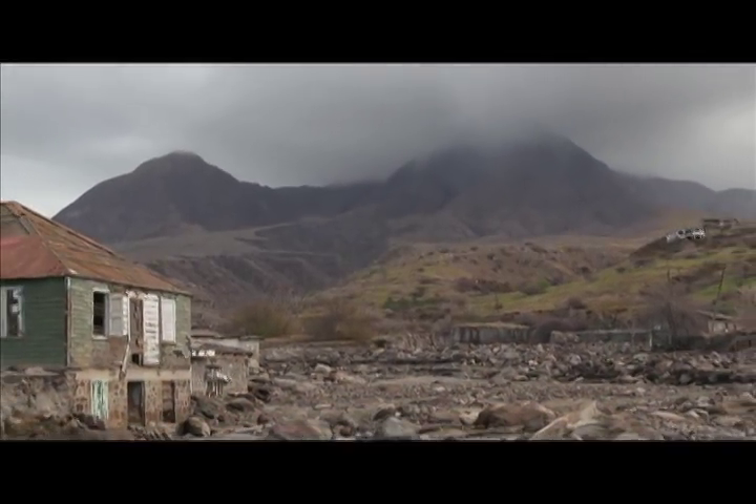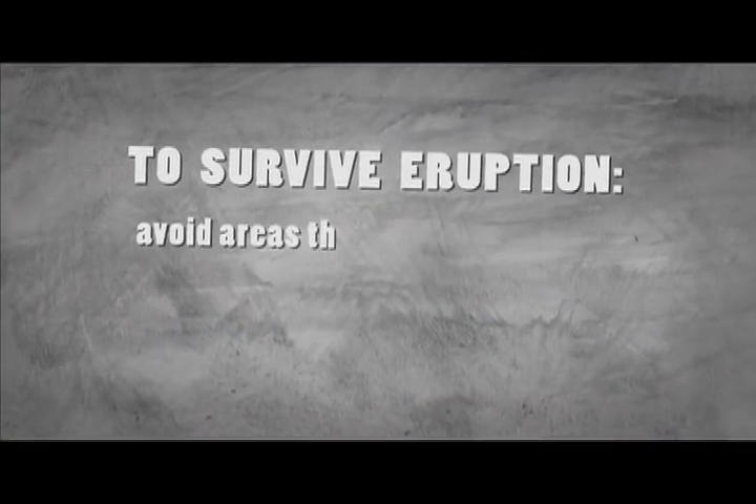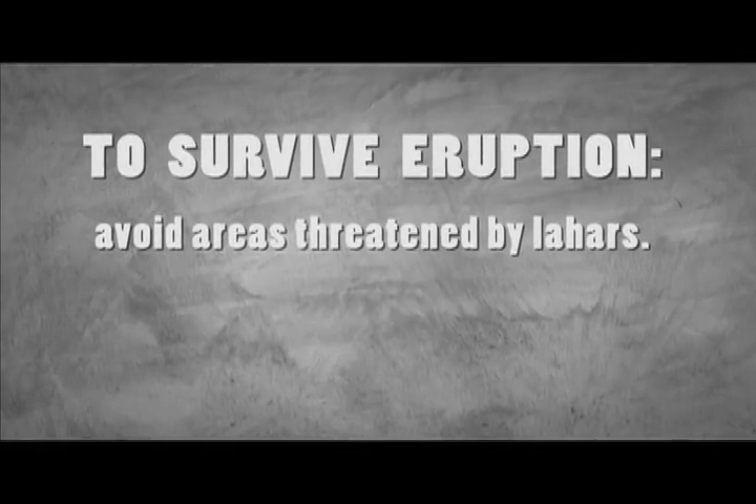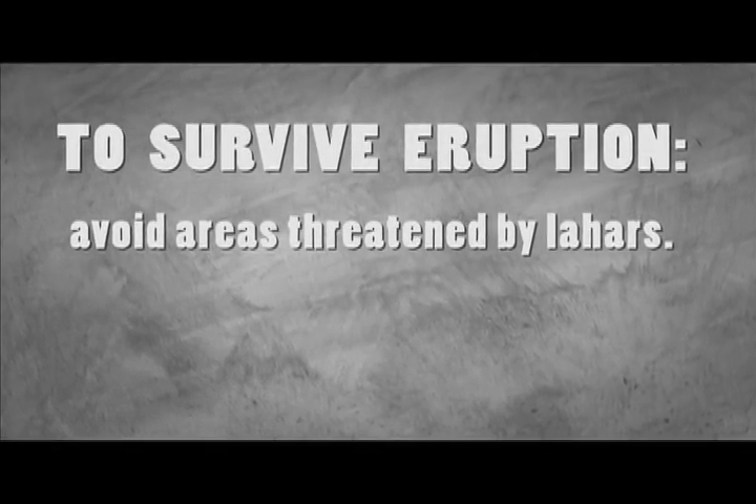Do not attempt to cross valleys around the volcano which are known to produce lahars, either by foot or in a vehicle. To avoid being swept away by a lahar, know where they might occur. Avoid these valleys at all costs, especially during heavy rainfall.